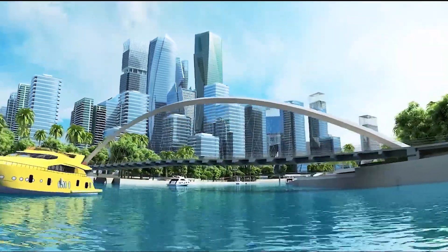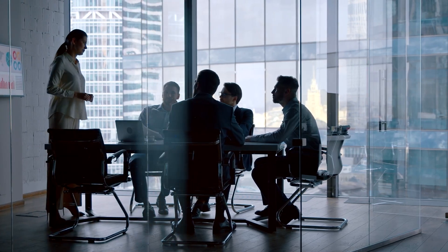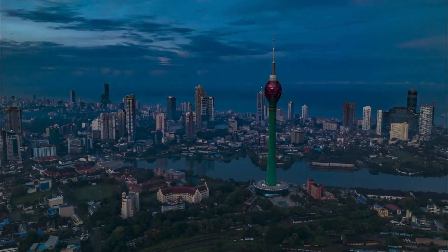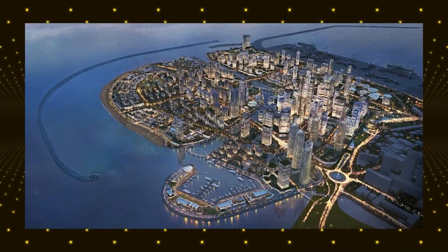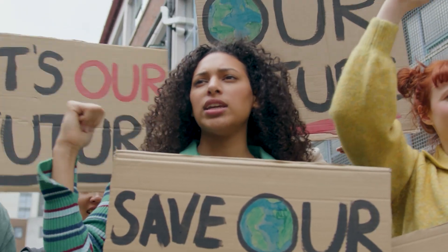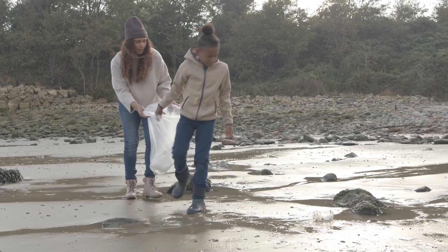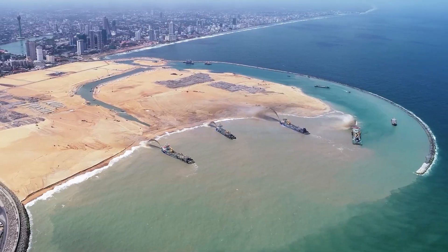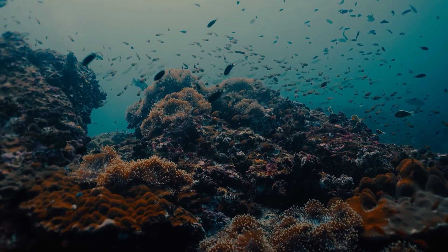It could turn Colombo into a key player in global finance and trade. A well-regulated financial hub could attract international banks, tech companies and investors looking for a strategic location in South Asia. If successful, this project could position Sri Lanka as a rising economic powerhouse. Colombo Port City is a bold vision, but it has also sparked significant controversy. One of the biggest concerns comes from environmental activists who argue that the project could cause long-term damage to Sri Lanka's coastline. The land reclamation process required massive amounts of sand dredging from the seabed, which scientists warn could disrupt marine life and harm local ecosystems.